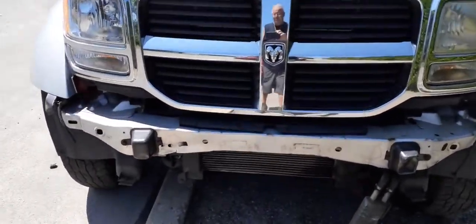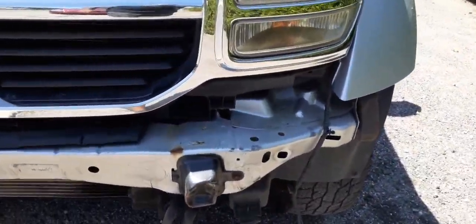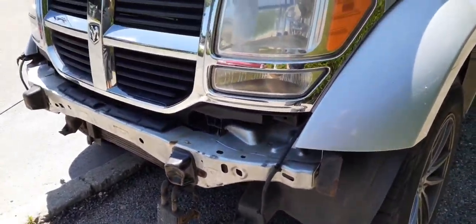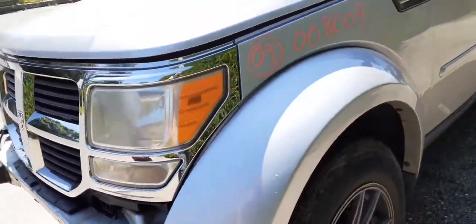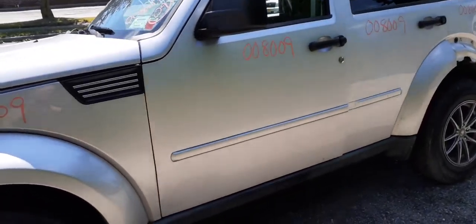It's got a little bit of damage in the reinforcement — actually where it ties to the reinforcement, and actually a little bit of the frame. The rest of the truck is in decent shape.